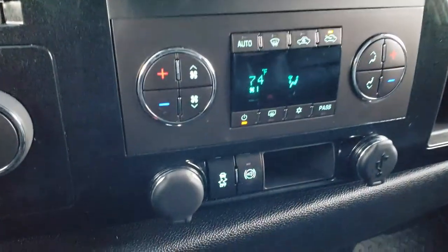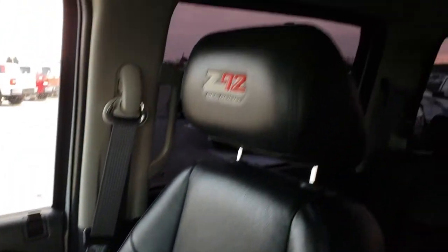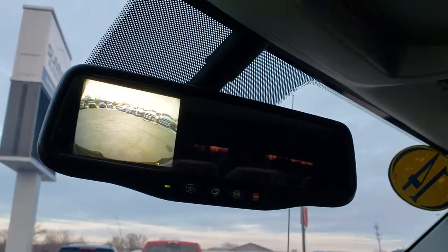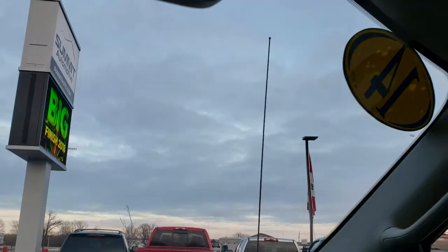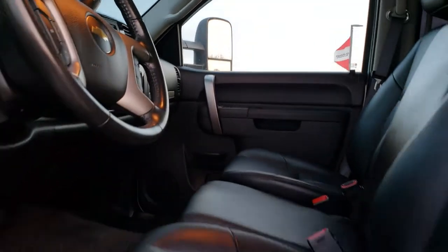This one has a Pioneer AVH-X4700BS radio — AM/FM/CD player. Factory exhaust brakes, stability control, and dual climate control. You can see the carpeting and passenger side seat and floor mat are in really nice condition, no rips or tears on that seat. The headliner is in really nice condition as well. You have your map lights up there. You have a backup camera in your rearview mirror and OnStar capabilities on that mirror.